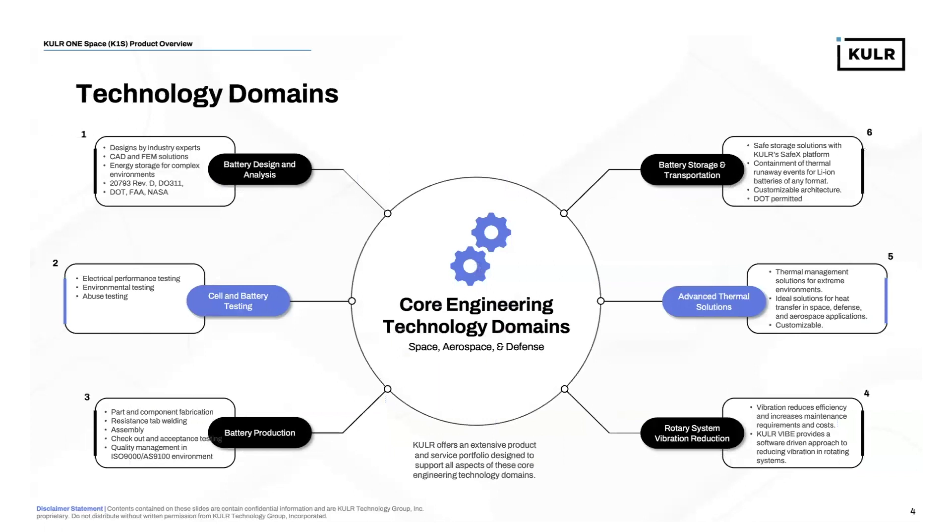From an engineering perspective, we have core engineering technology domains. The first is a specialization in battery design and analysis, where we have industry-leading experts who can provide CAD and FEM solutions for nearly any aerospace and defense-related energy storage system application. We're focused on JSC 20793 expertise for space batteries and other regulatory requirements from the DOT, FAA, and NASA. Our team also specializes in cell and battery-level testing — abuse testing, electrical testing, thermal, shock and vibration, and any environmental testing required to certify a system for its operational environment.